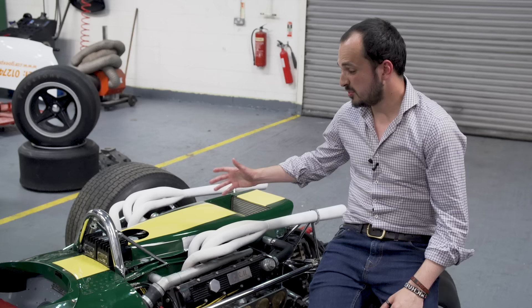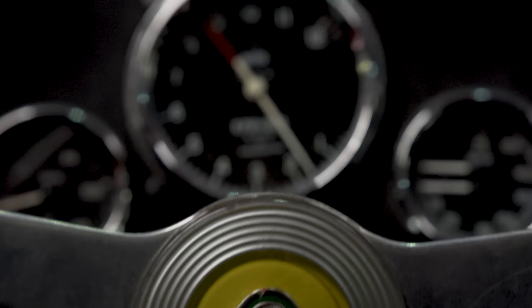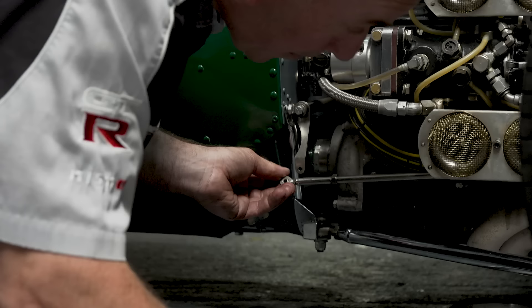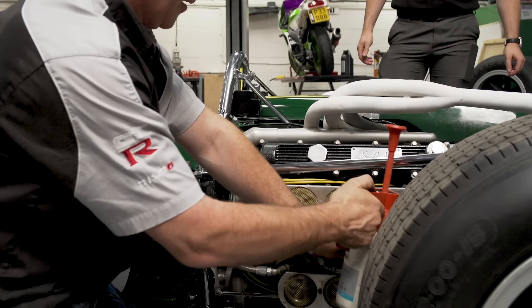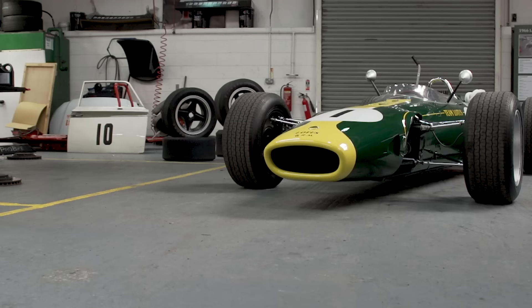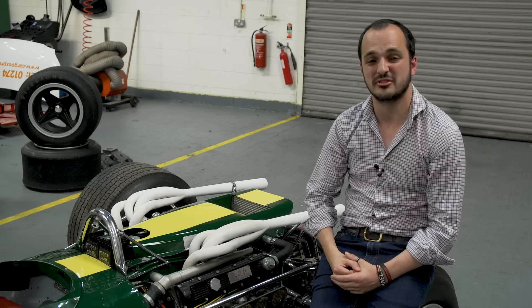On top of those complications, the engine layout meant that it's essentially a two-by-two block of metal that under braking would have felt like it was coming over your shoulder. Also, 16 cylinders means more fuel, more water, more oil — all circulating quite high in the car and disturbing the centre of gravity. The H16 produced 420 brake horsepower at 10,500 RPM, which at the time was enough to take it right up there with the Ferrari and Honda engines in the field.